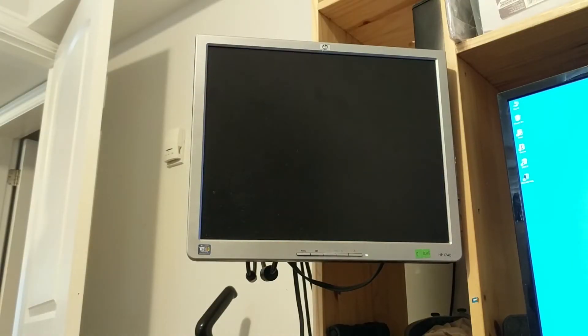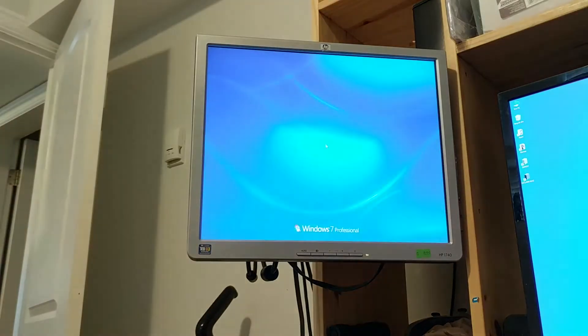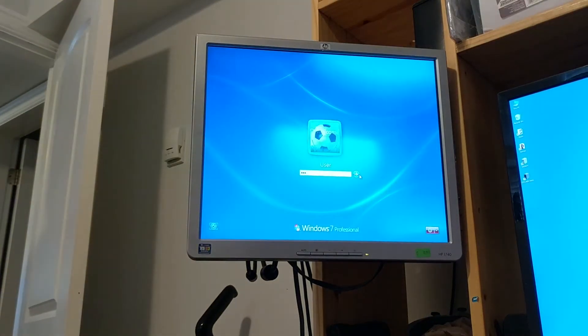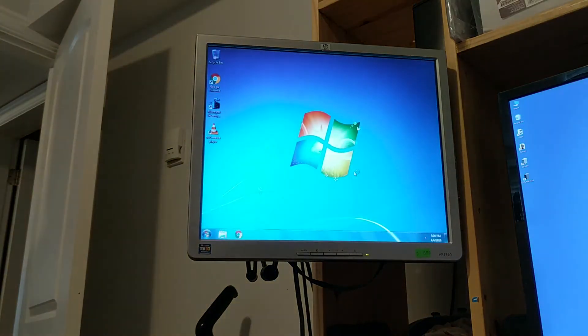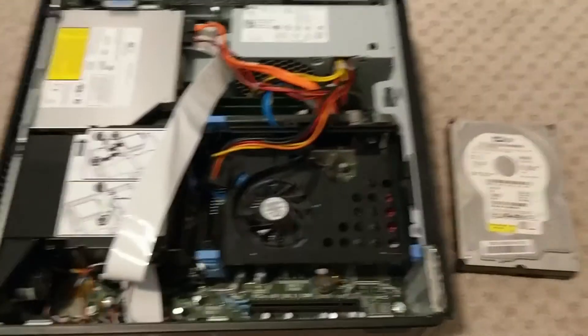There we go. I haven't actually heard a hard drive like that in a while. Wow, that is slow. This is a very clean system — it just has a few basic things installed. You could buy this PC and just start using it, so kudos to the seller for that. Unfortunately, that's not what I'm going to do with it.